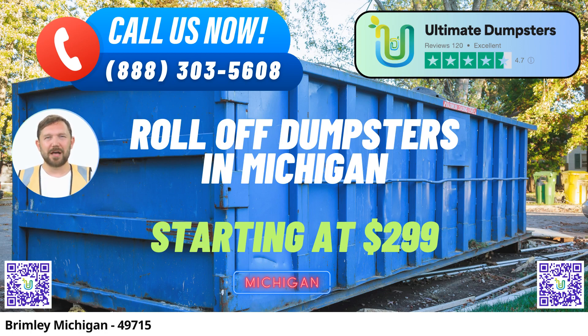Variety of Services: Our services go beyond just dumpster rentals. We specialize in waste management, junk removal, construction dumpsters, trash containers, and debris disposal. Whether you're tackling demolition debris, home renovation waste, yard waste removal, or small business waste disposal, we have the right solution for you.